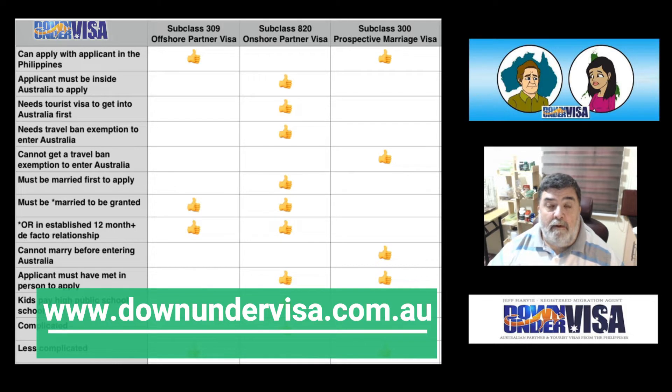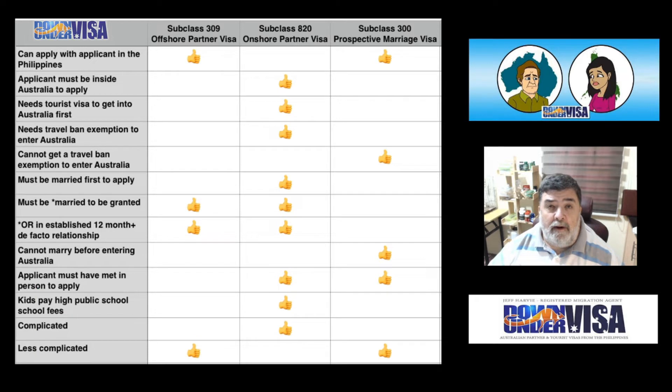That means we do tourist visas for couples, we do partner visas for couples, and we do various family visas, like child visas and citizenship applications for your Australian kids here in the Philippines.